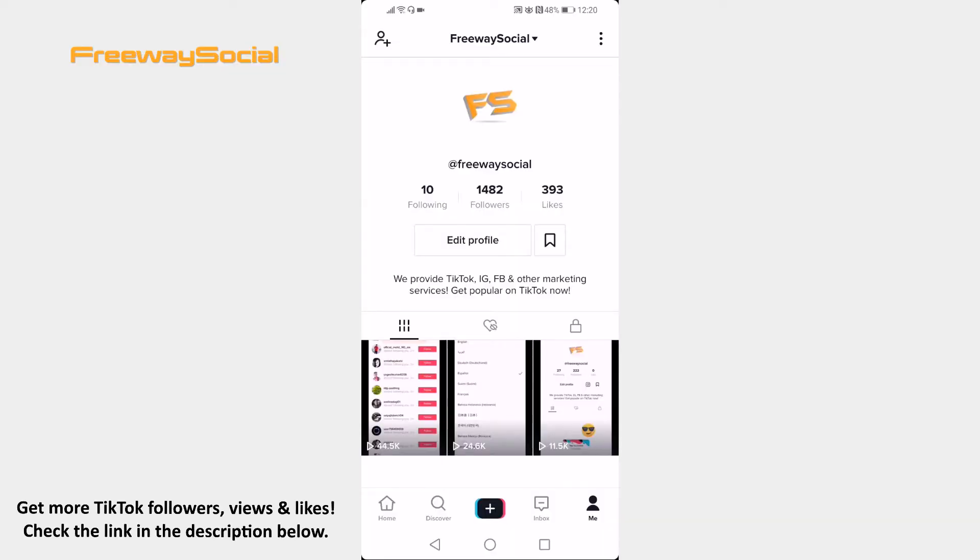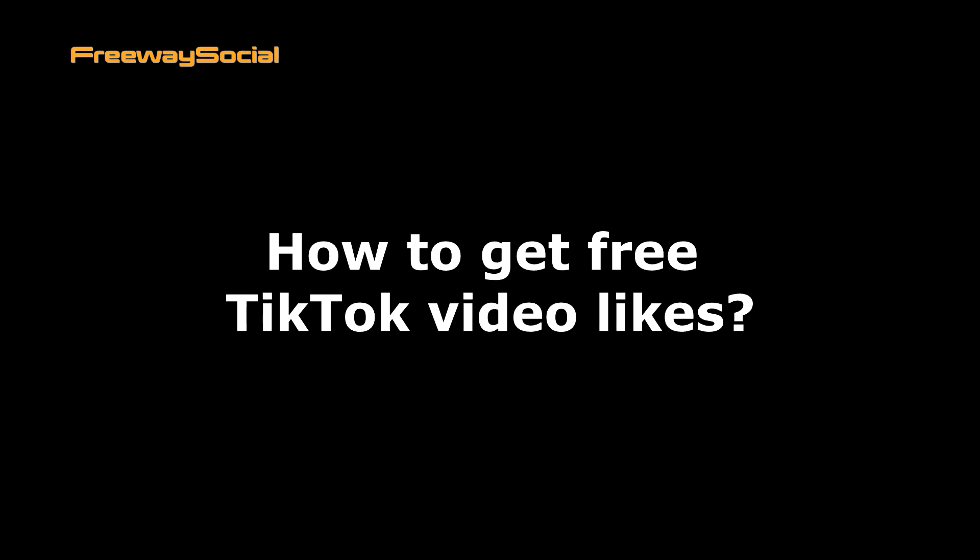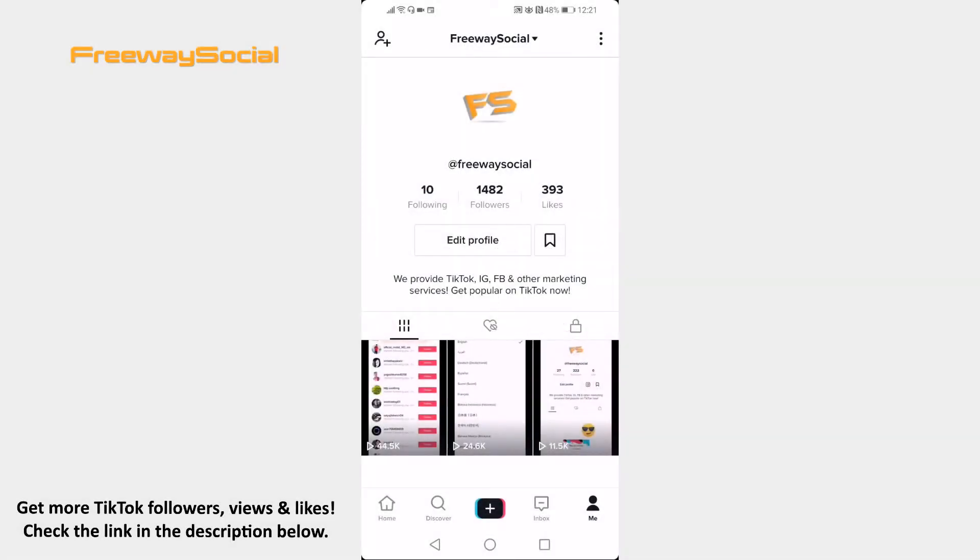Hey guys, this is Thomas from FreewaySocial.com and in this video I will show you how to get free TikTok video likes. Want to get free likes on your TikTok video? You can easily do it. Just follow these steps and you will learn how to do it.